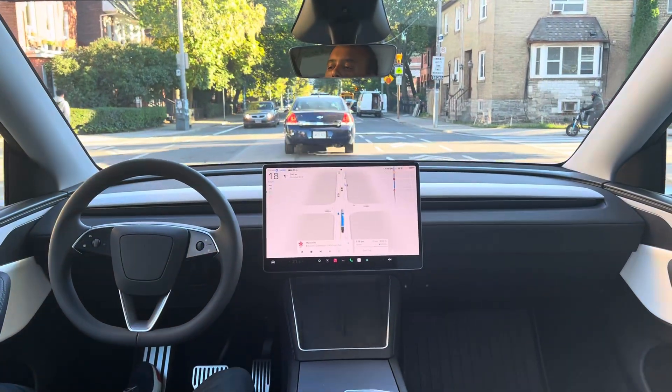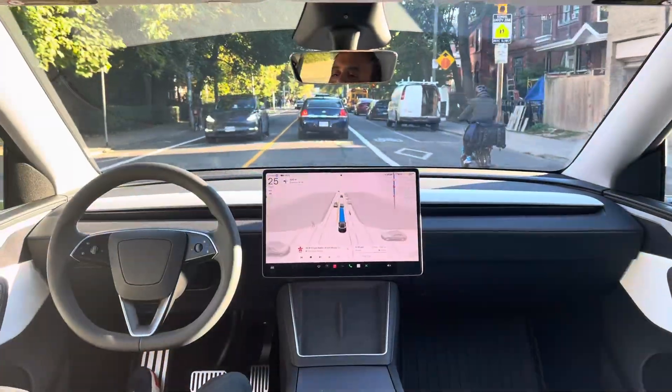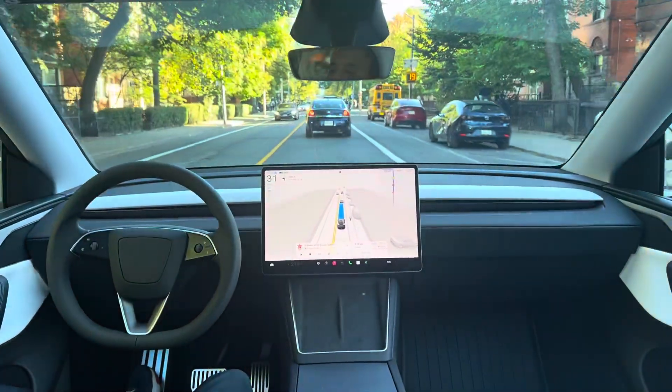We have crosswalk lights flashing, but no pedestrians crossing. It's great that FST just ignored that.